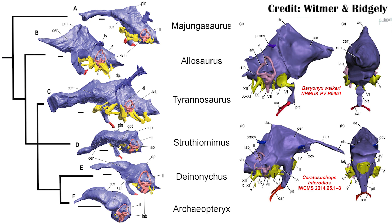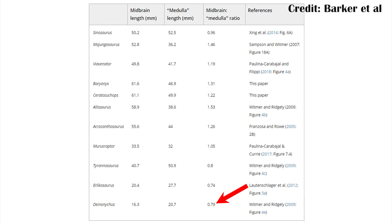There are also the coelurosaurs, which includes things like Tyrannosaurus Rex, but also smaller things like the dromaeosaurs or raptor dinosaurs. They actually shrank this ratio, and it's not known exactly why, but it's something more specific to coelurosaurs. Spinosaurus, and especially Baryonyx and Ceratisucops, pretty much followed the trends of the other theropod dinosaurs at that time. They weren't really changing the brain in significant ways, at least not yet.